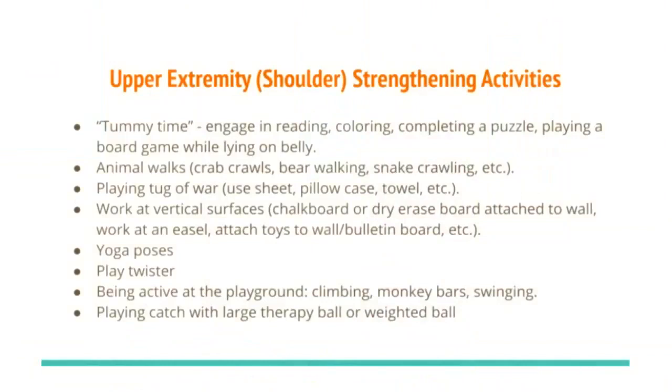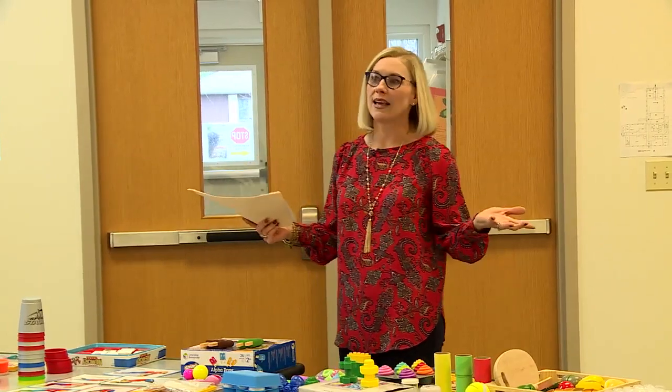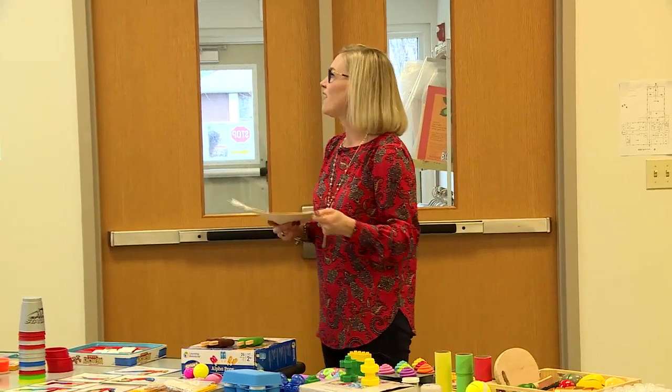Animal walks are great — for example, have your child crawl like a crab to go get their shoes, which builds upper body strength through weight bearing. Playing tug of war using a sheet, pillowcase, or blanket provides a good resistive activity.